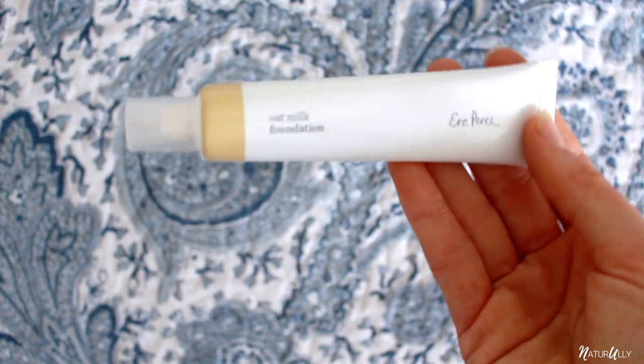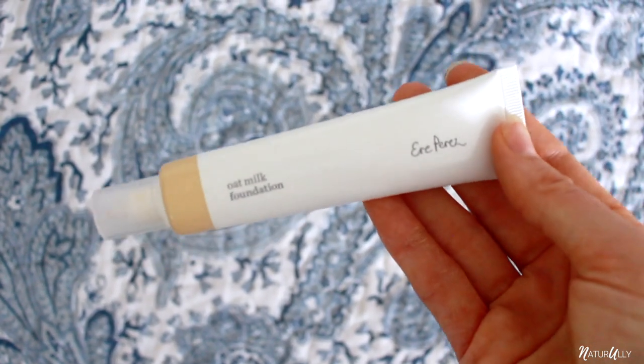So I'm going to start with my Arro Perez Oatmilk Foundation, and I use this in the colour Chai. I just pop a little bit on my finger — I do have a makeup brush but it's still in Dubai, so at the moment I'm just using my fingers. I pop a little bit under my eyes and a little bit around my lips, because I've got quite a lot of discoloration and pigmentation issues from having so much eczema there for such a long time. I am a little bit sunburned at the moment because yesterday I sat in the park and clearly caught the sun.